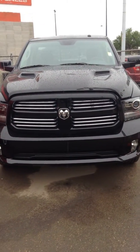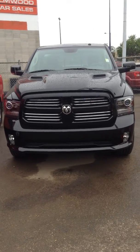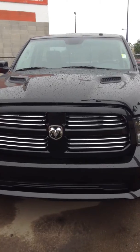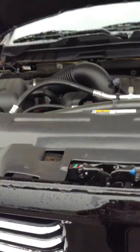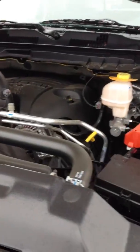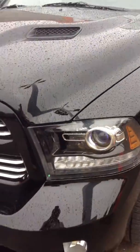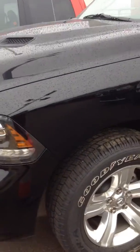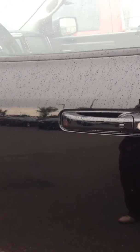Hey Bradley, Danny here from Londonderry Dodge Chrysler. Decided to do up a video on that regular cab 2014 — beautiful Sports. We're just gonna do a walkaround video here to give you an idea of what it's like. It's got the 5.7 Hemi like I stated in that email, the 4x4 of course, keyless entry, and remote start as well — full load Sport.